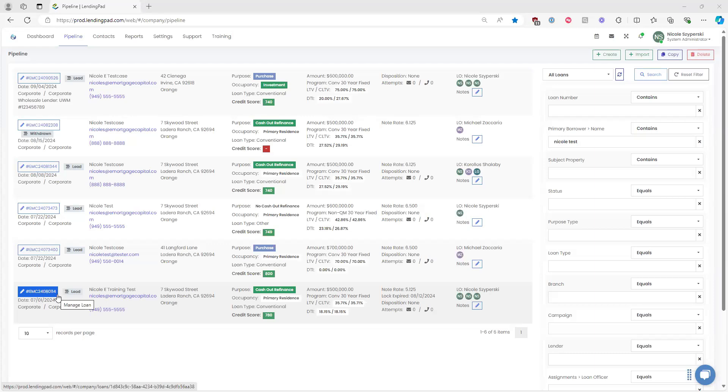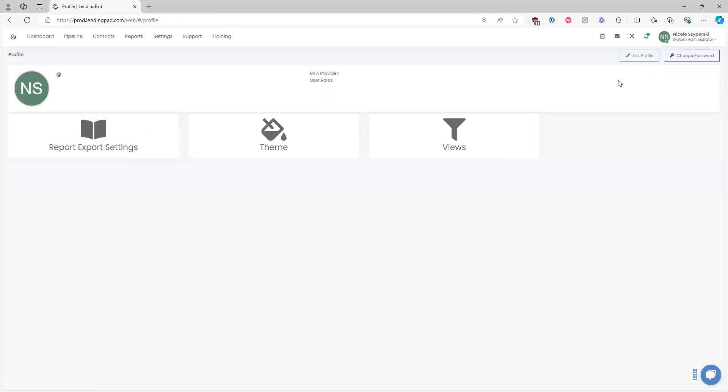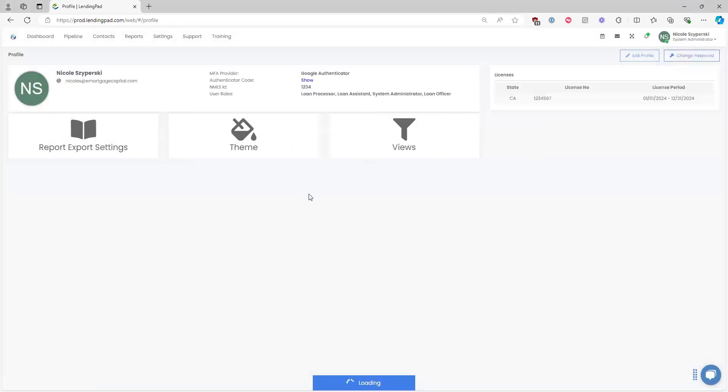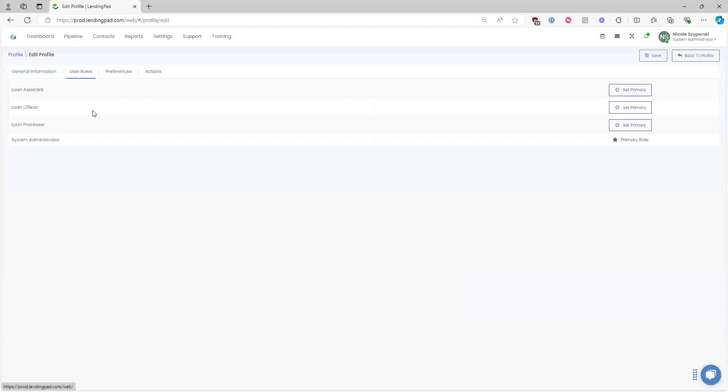First, I want to start with your Lending Pad user profile settings. Within your dashboard or pipeline view, navigate to the upper right-hand corner and click on your name — that's how you get to your user profile. Click Profile, then click Edit Profile.